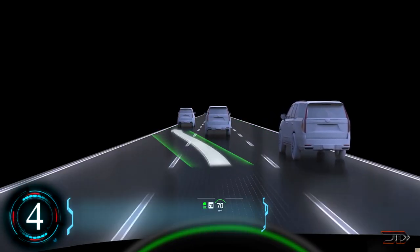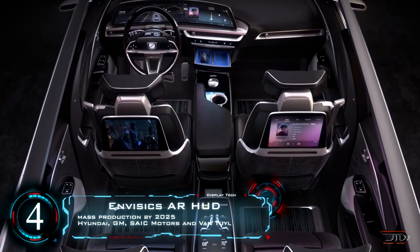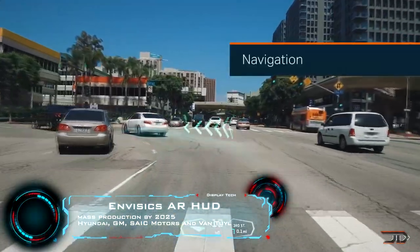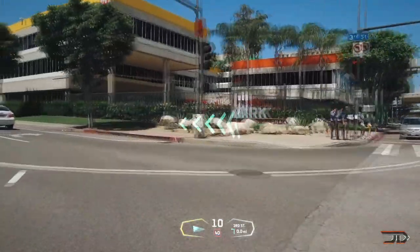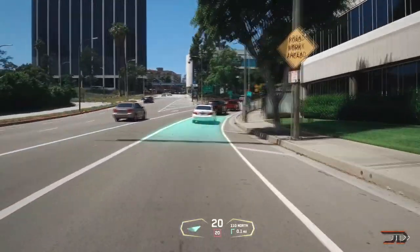So we have seen transparent displays, but what about integrating information into them? Many types of AR HUD displays are coming out, but this particular one caught my eye. This device feeds computer vision, machine learning, and analytics into a holographic projection to give enhanced information to drivers.